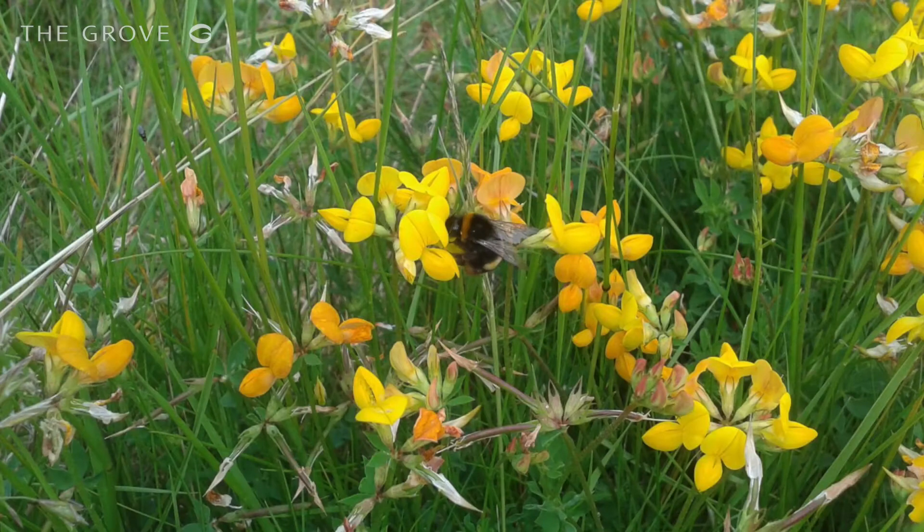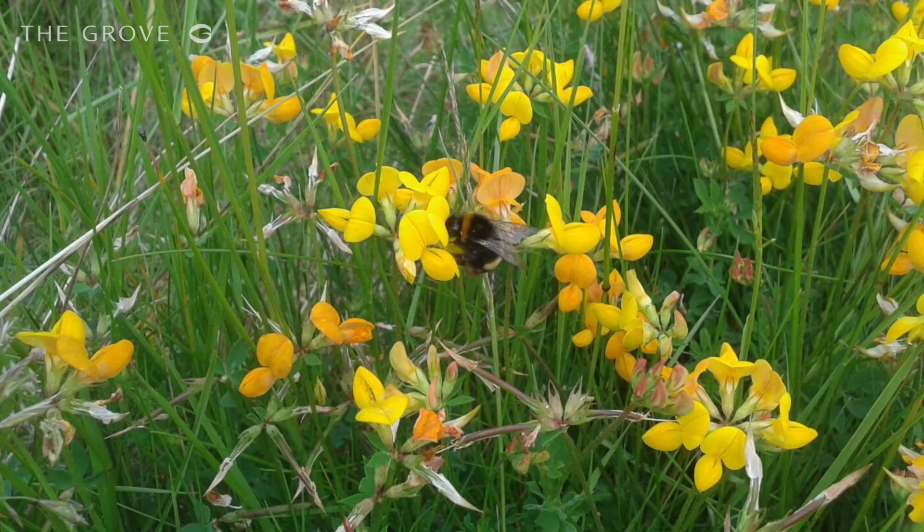We're currently looking at a biodiversity baseline appraisal, which is going to help us to understand where we are currently in terms of habitat species numbers, but also where we can improve moving forwards.